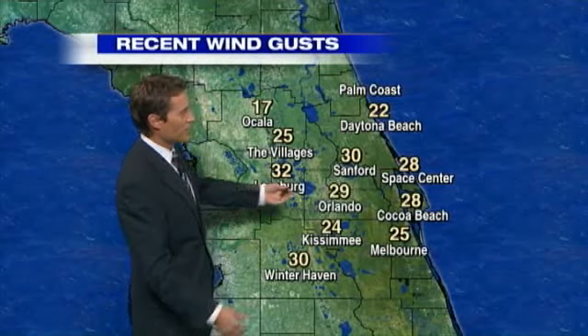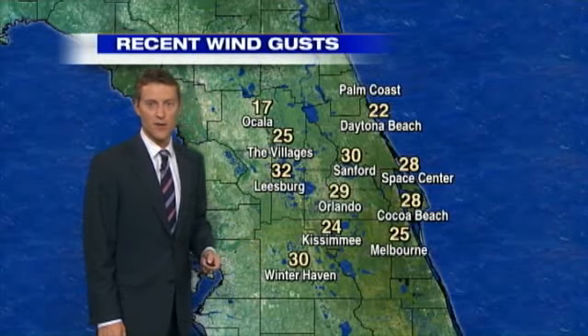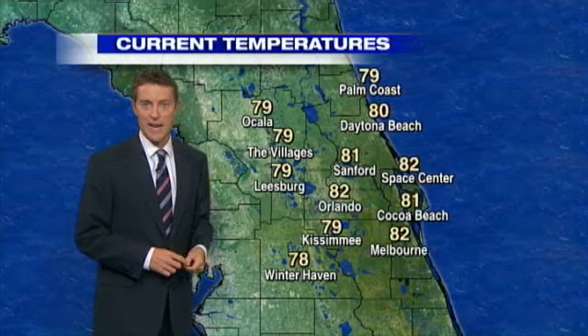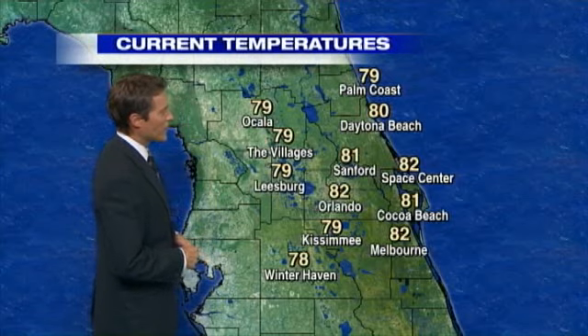Now look at the wind gusts — right around 30 miles an hour. We're going to see gusts at around 35 for the rest of the afternoon. That's going to create some issues for folks traveling in high-profile vehicles on those north and south roads.